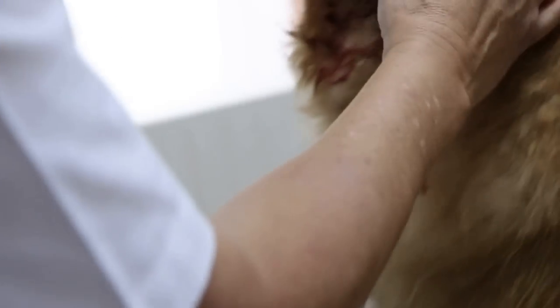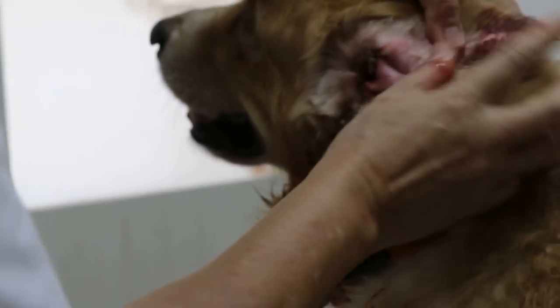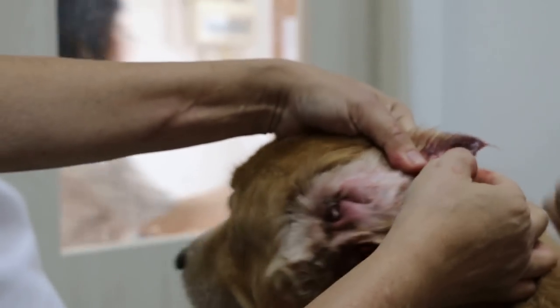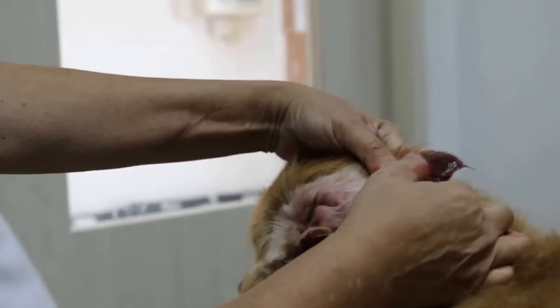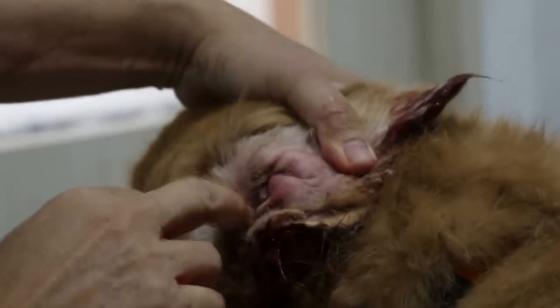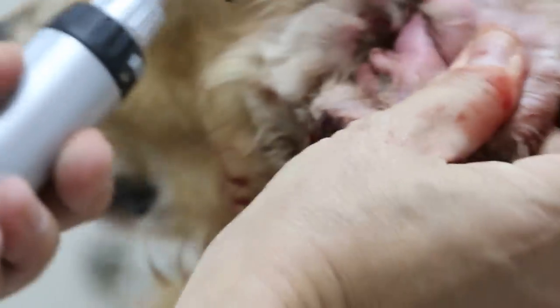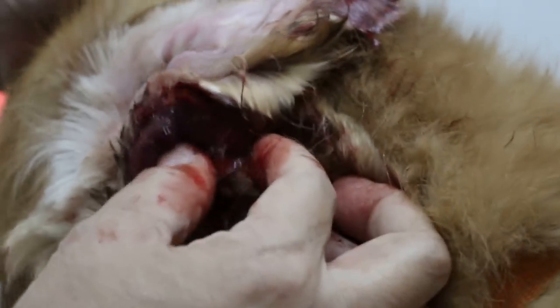Now I'll come to my recommendation. This part we can treat — it was swollen with a wound. This part is swollen so it's not possible even for me to scope in to check. Normally I can check with the scope, but obviously the canal is swollen, and there's the hematoma here — it's quite a thick one — and there's some bleeding here.